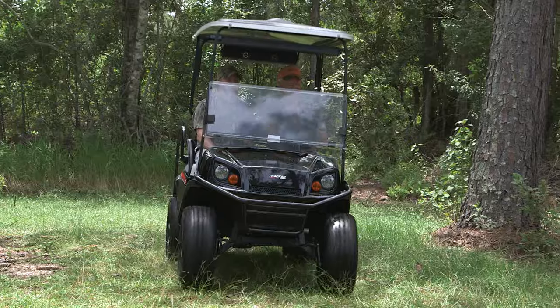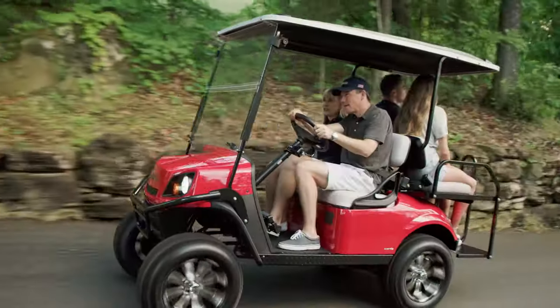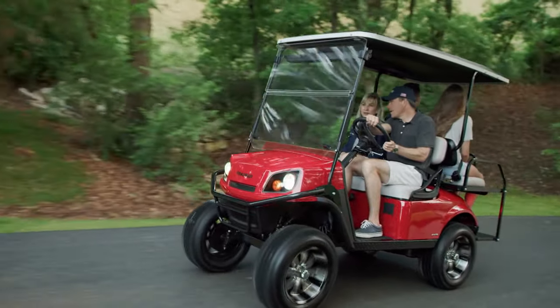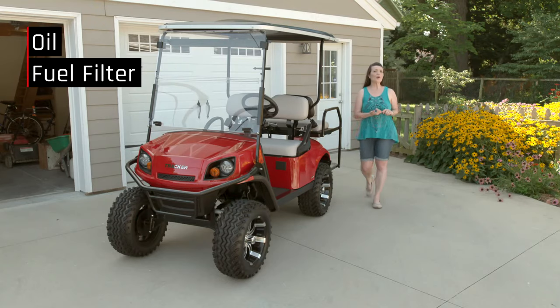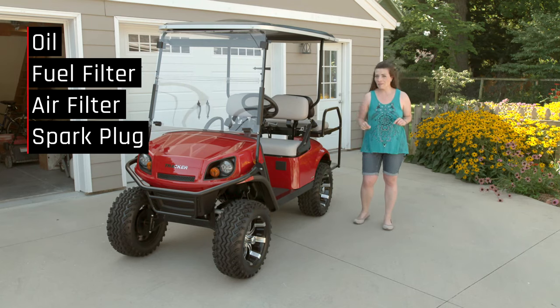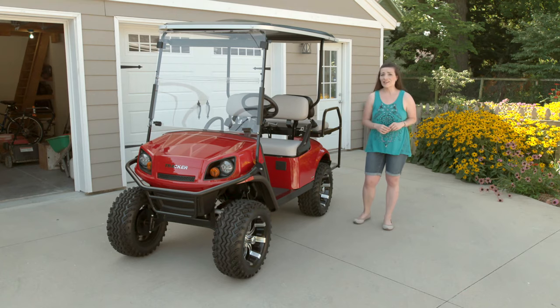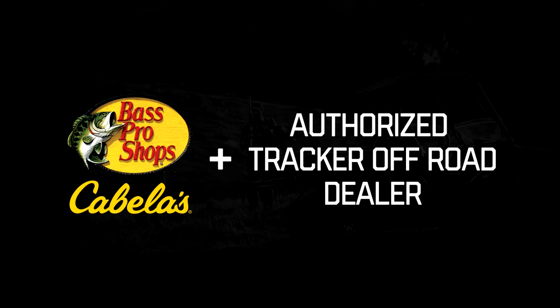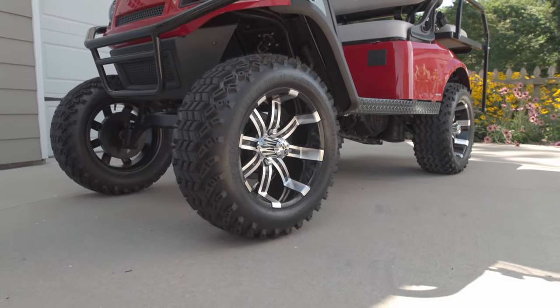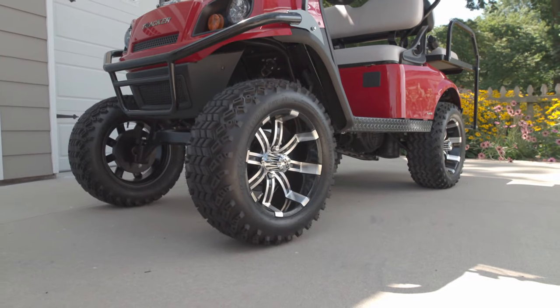Another common question is how easy is this cart to maintain. The LX4 is extremely easy to service — just once a year, change the oil, change the gas and air filters, and swap out a single spark plug. If you don't know how to do any of that, your local authorized Tracker Off-Road dealer can do it all. Since the LX4 is easy to maintain and work on, it doesn't require a lot of labor, and that saves you money at the service center.